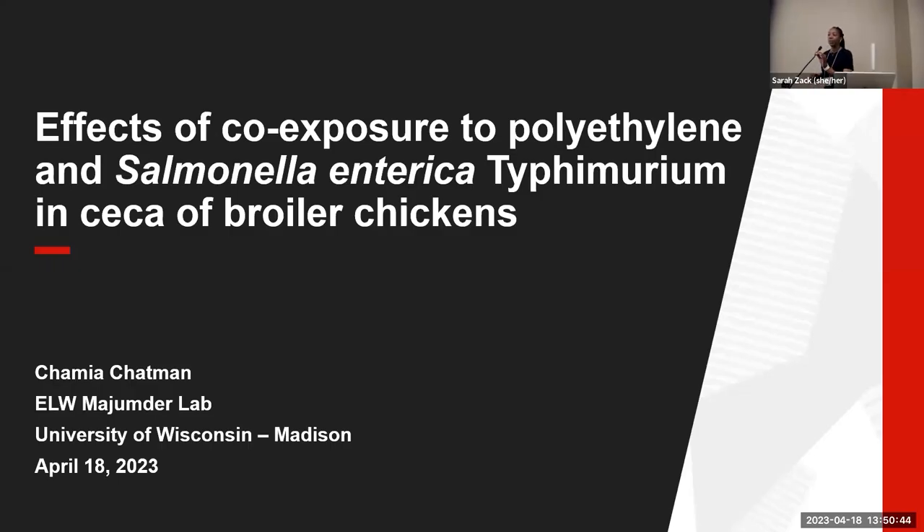Next we have Chamiya Chapman, who is a graduate student at the University of Wisconsin-Madison. Hello everyone, my name is Chamiya Chapman. I am a graduate student at the University of Wisconsin-Madison, and today I will be presenting my thesis work on the effects of co-exposure to polyethylene microplastics and Salmonella enterica Typhimurium in CECA broiler chickens.